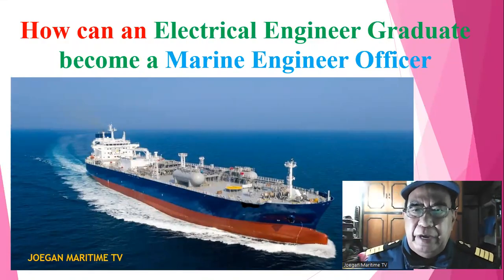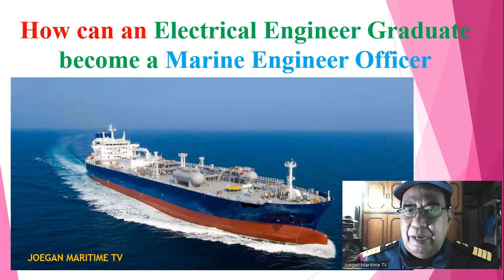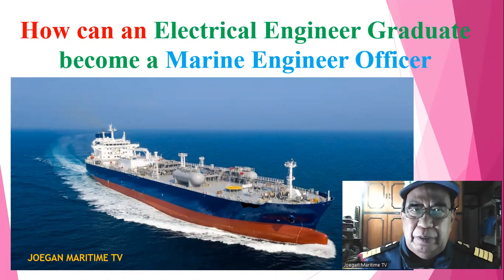Good day everyone. I am Chief Engineer Joe Abugan. My video today is about how an electrical engineering graduate can become a marine engineer officer.